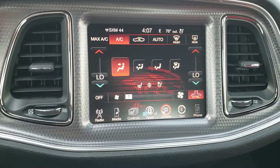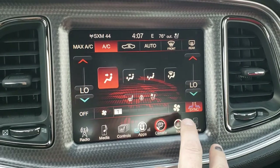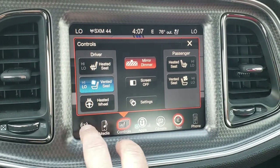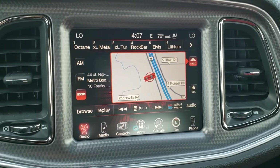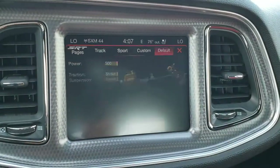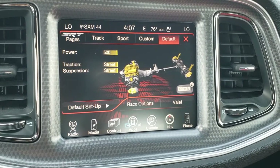It comes with the 8.4 3C radio with AM, FM, and Sirius XM capabilities. It has a factory navigation system, heated and cooled seat buttons, heated steering wheel button, and the backup camera display is here as well. You also have your track pages and SRT pages, which offer pretty cool performance data.